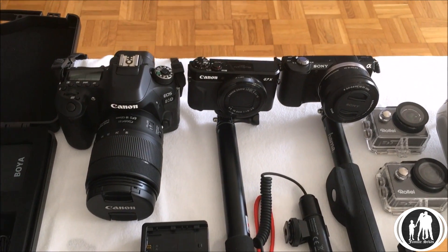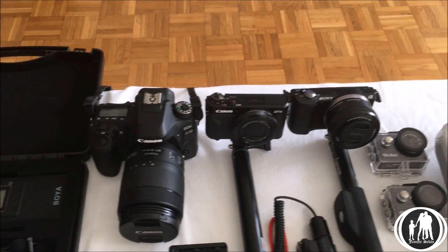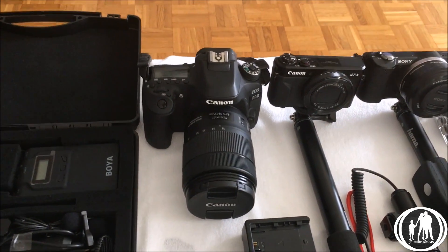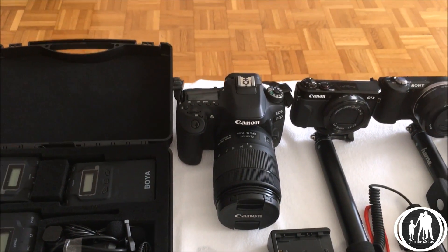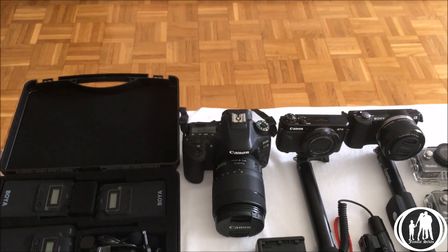That is the Canon G7X, and over here I've got what I like to call the big boy — the Canon 80D. Superb camera with a kit lens, 18 to 135 millimeter.